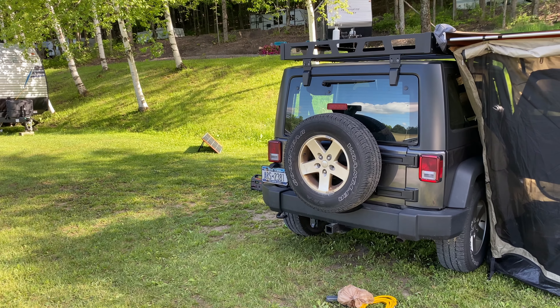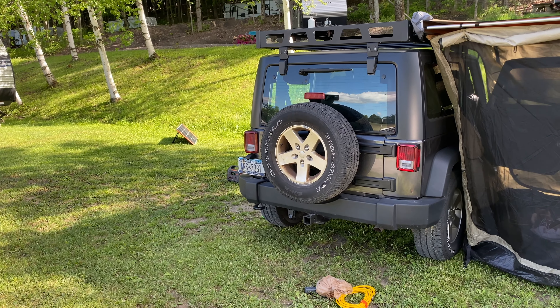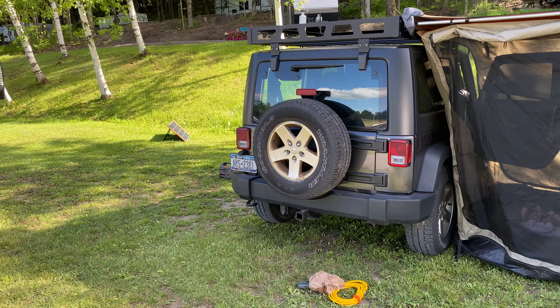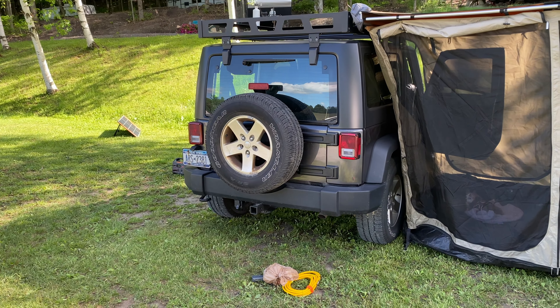The weather is really kind of perfect. It's gonna be low 70s during the day, no rain, and at night it'll get down to 50. I also have a fan here to circulate air when we're in the Jeep, so hopefully it'll be fine. That's it for now.